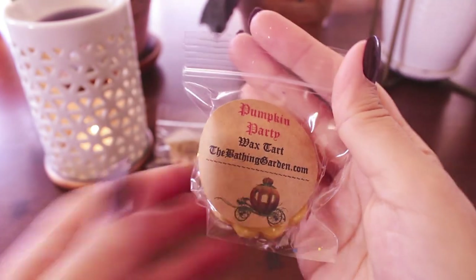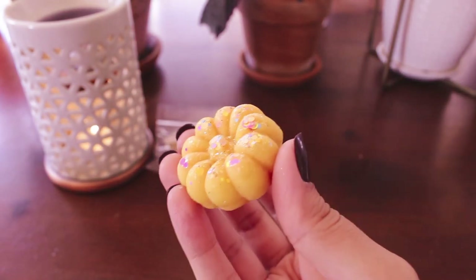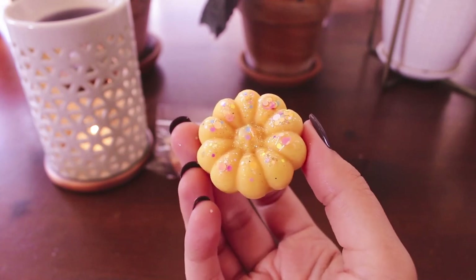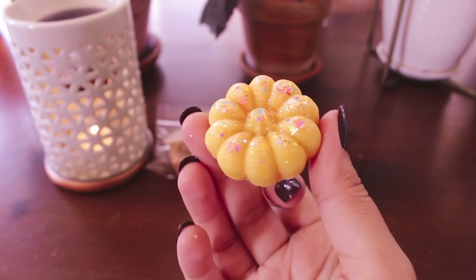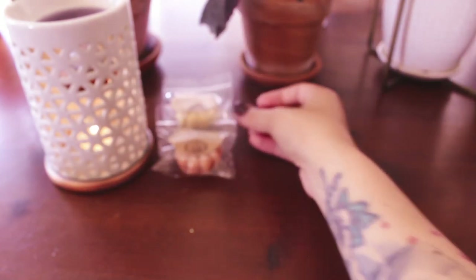The next one is Pumpkin Party. Everything she does is just so beautiful. I feel like there's a fruit punch or something in here with pumpkin — it's fruity and pumpkin, but not like apple and pumpkin. Kind of like pomegranate, or maybe cranberry — like a bright fruit. It smells like some kind of punch and pumpkin, but it smells good, and obviously I'll try it.